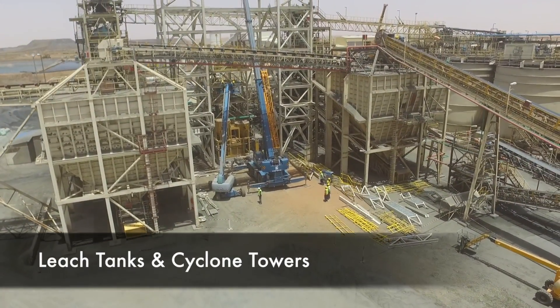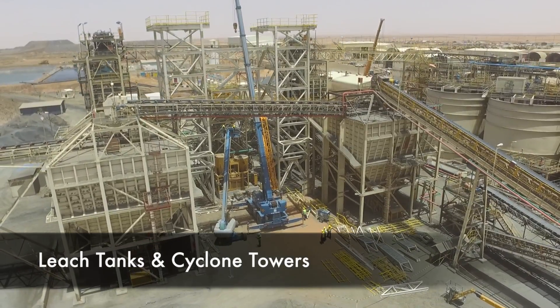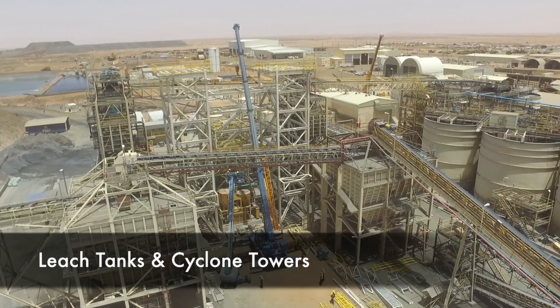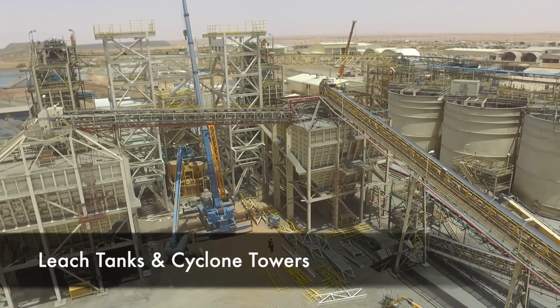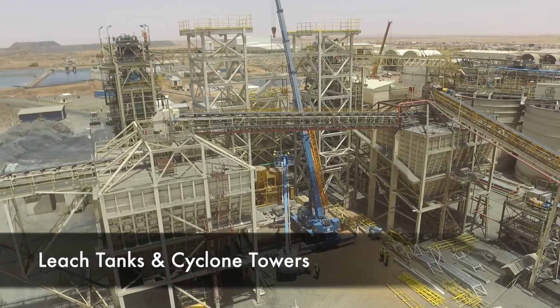Part of the Phase 1 scope is an extensive set of retrofitting and refurbishment in the existing plant. This is perhaps the most complex portion of the Phase 1 project, where we are working side by side with an operating plant. The major components include two new cyclones adjacent to the two existing ball mills, and structural works for those two towers are well advanced, as you can see in this shot.